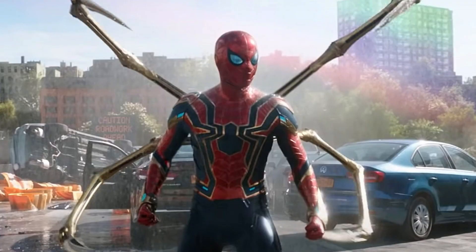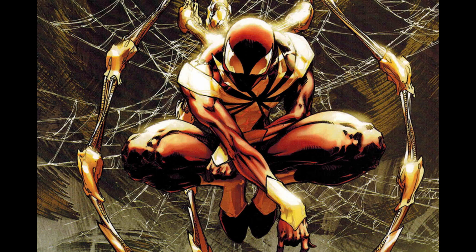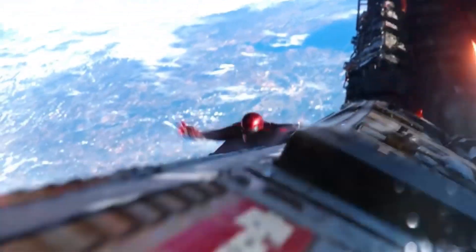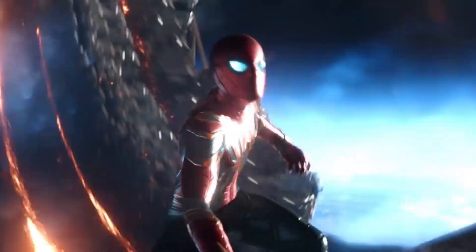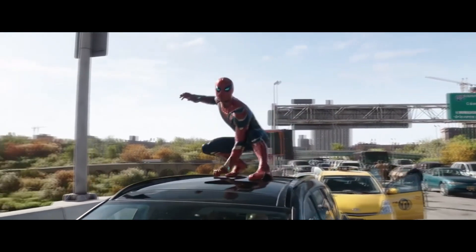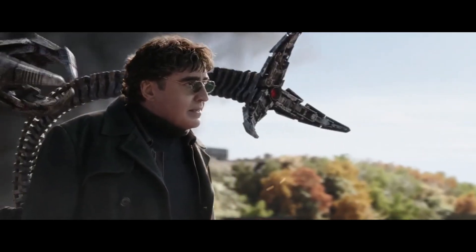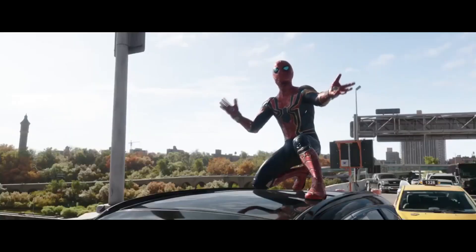I like the Iron Spider a lot — I like what they did with the suit. Instead of doing something closer to the comics, they did something completely different while respecting the original source material. Maybe I dislike a bit that it is entirely CGI and could be a bit more practical, but even then it looks great. It was amazing seeing this suit in Avengers: Infinity War and Endgame.